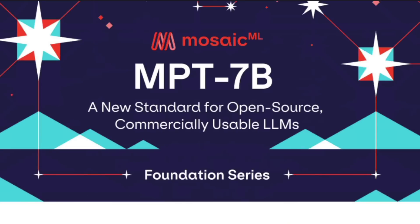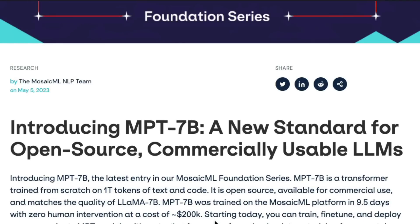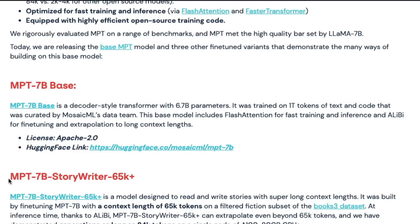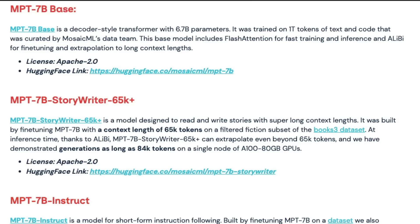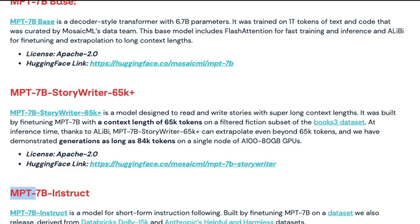MPT, as usual, is an open source model available for commercial use — but not all the models. They have released four models: MPT-7B Base, MPT-7B Story Writer 65K+, MPT-7B Instruct, and MPT-7B Chat. MPT-7B Base and MPT-7B Story Writer are Apache 2.0 licensed, meaning you can use them for commercial purposes. The Instruct and Chat models should not ideally be used for commercial purposes.